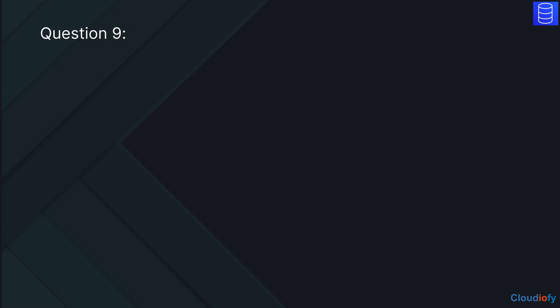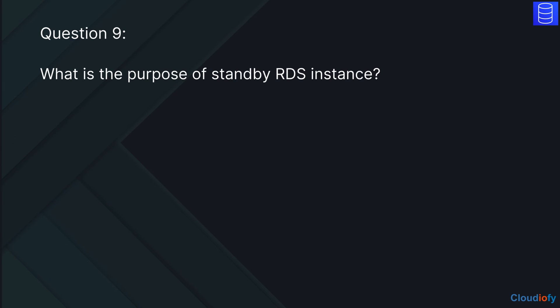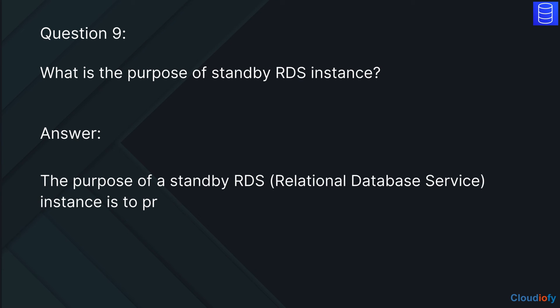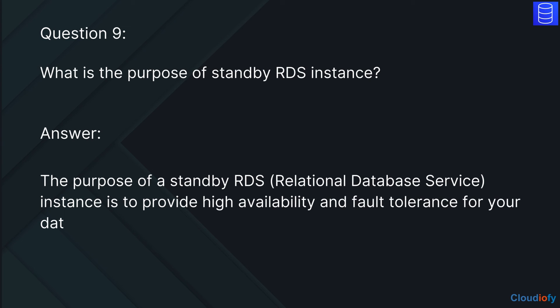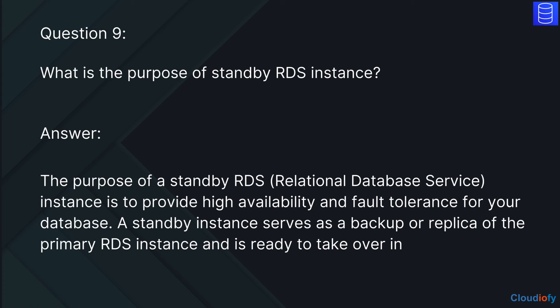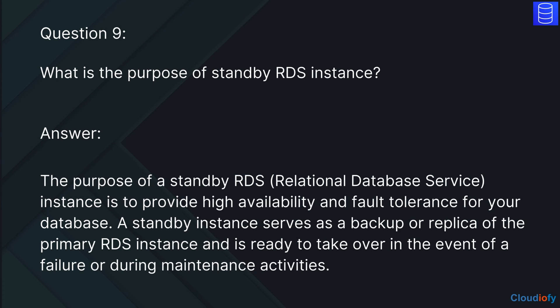The next question is: what is the purpose of a standby RDS instance? The answer is, the purpose of a standby RDS (relational database service) instance is to provide high availability and fault tolerance for your database. A standby instance serves as a backup or replica of the primary RDS instance and is ready to take over in the event of a failure or during maintenance activities.